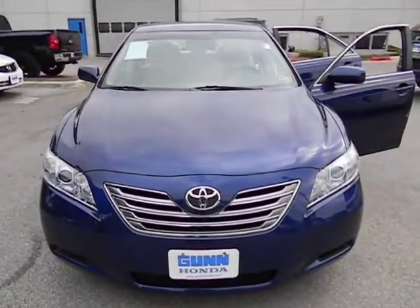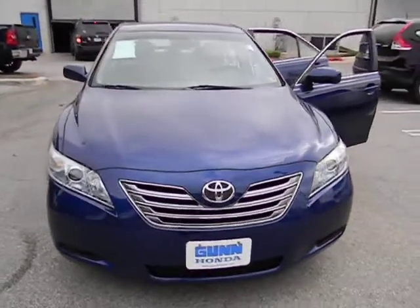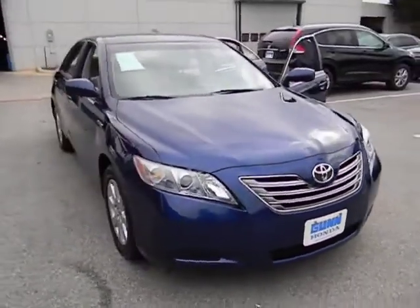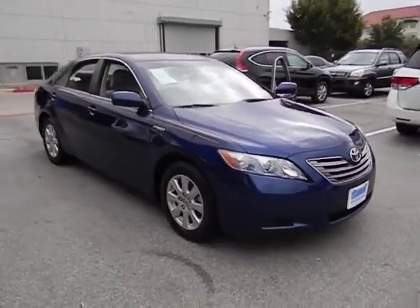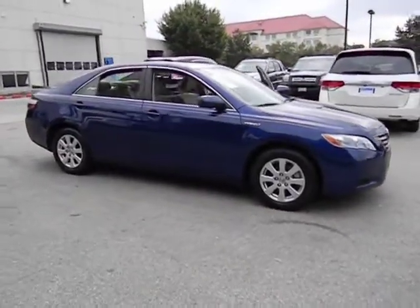The 2007 Camry Hybrid. Toyota Camry is an affordable mid-size car, reliable and a great comfortable commuter car, and is priced below $15,000. This vehicle has less than 95,000 miles.